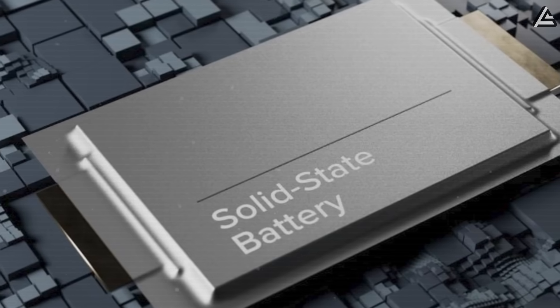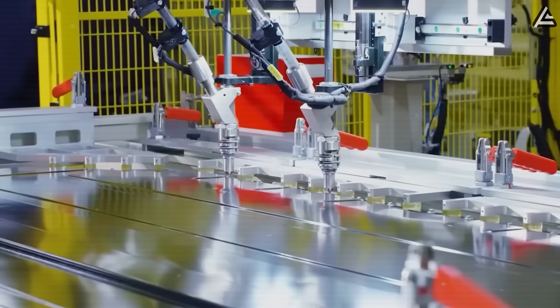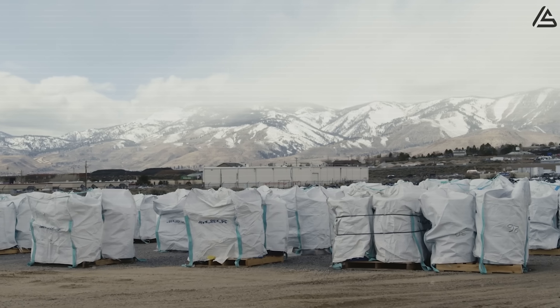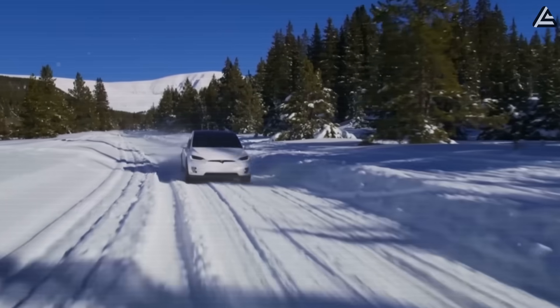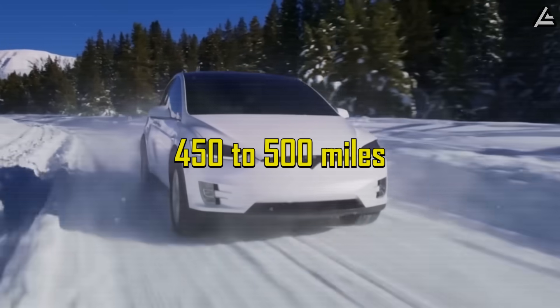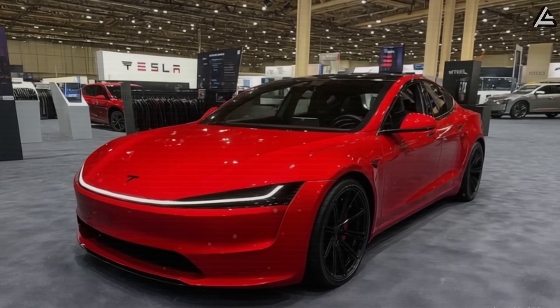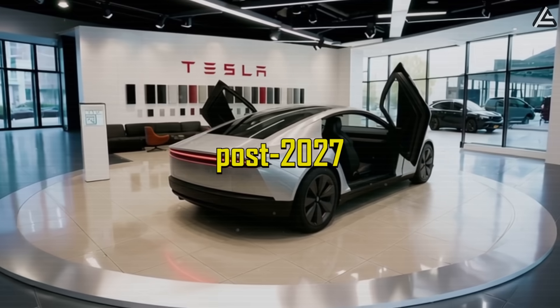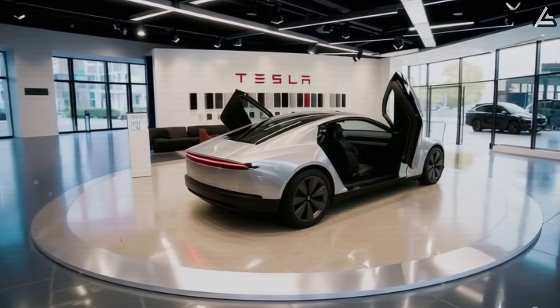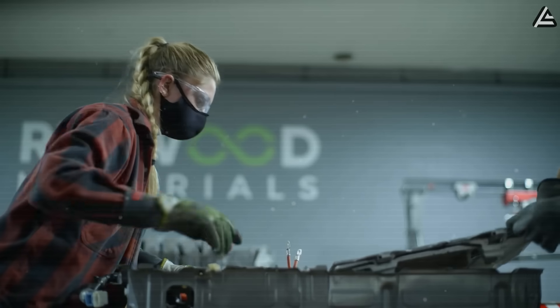Finally, the solid-state battery — Tesla's most advanced and energy-dense option — will serve premium customers and will be produced in smaller volumes initially. Solid-state production requires highly specialized manufacturing processes with extremely tight tolerances. Tesla's collaboration with Redwood Materials and other suppliers focuses on developing factories to meet anticipated demand in North America and Europe, where drivers value the extended range of 450 to 500 miles and enhanced safety from solid electrolytes eliminating flammable liquids. The premium Model 2 with solid-state cells is projected to cost between $24,000 and $26,000 and is expected to launch post-2027, once Tesla's manufacturing scale and cost efficiencies improve.